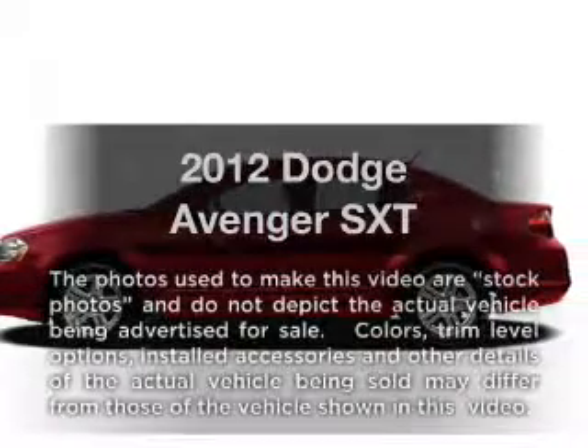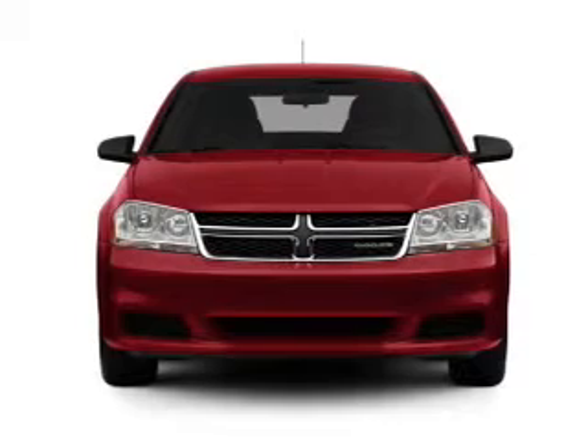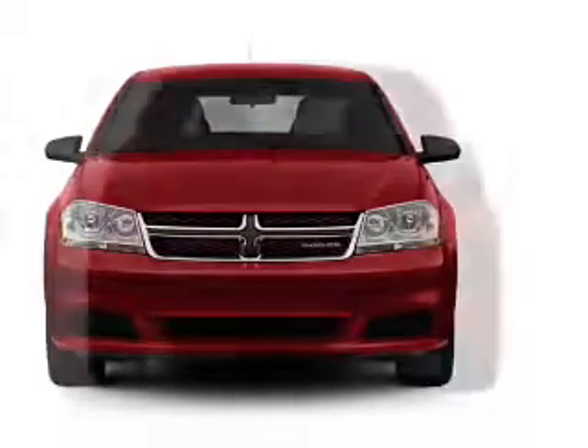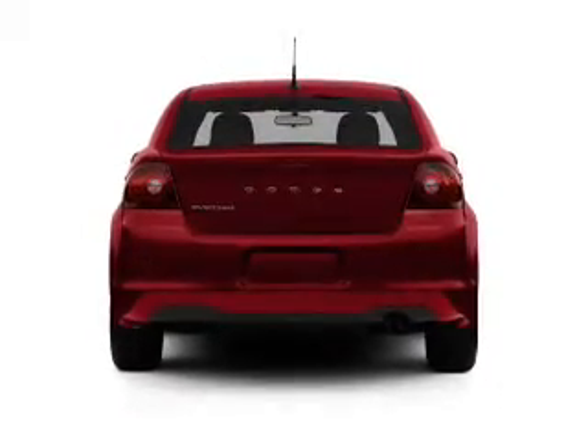Check out this 2012 Dodge Avenger — everything you need under one roof with this great vehicle. With an efficient four-cylinder engine driven by an automatic transmission, brake safely with the anti-lock braking system.